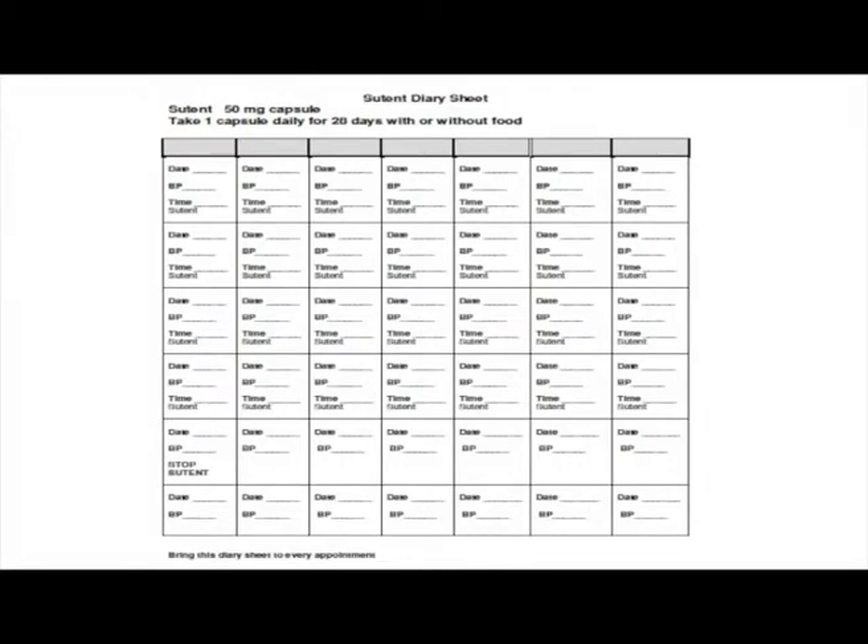This is one of the diary sheets we provide to patients. If a patient is on a VEGF inhibitor, we ask them to take their blood pressure on a daily basis. Key education includes how to take blood pressure correctly: sitting with feet flat on the floor, relaxing for five minutes, then taking the reading. If it's higher than normal, wait a few minutes and take a second reading. On the Sunitinib diary sheet, the start of the two-week break is clearly marked 'Stop Sunitinib' — whether or not they completed all doses — because if they miss a dose, they might extend the cycle. The key education piece is that they stop on schedule, and ideally communicate that with the healthcare team.